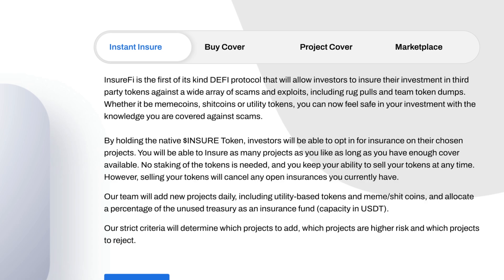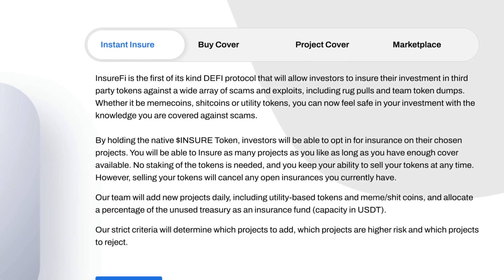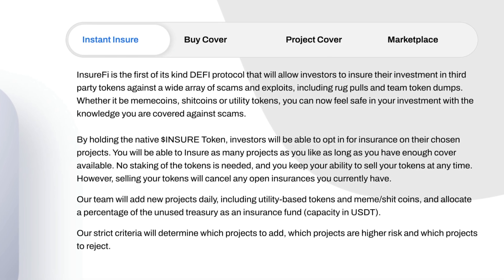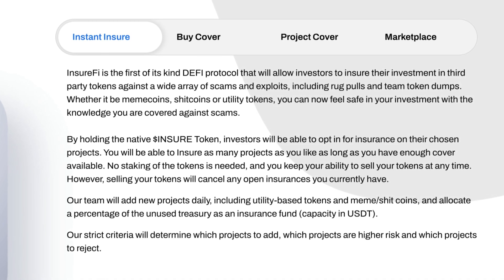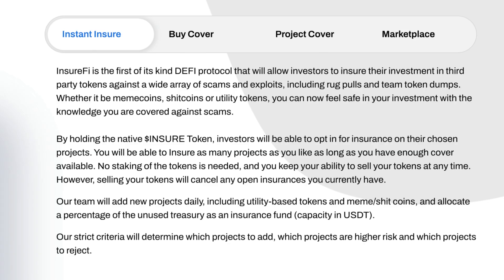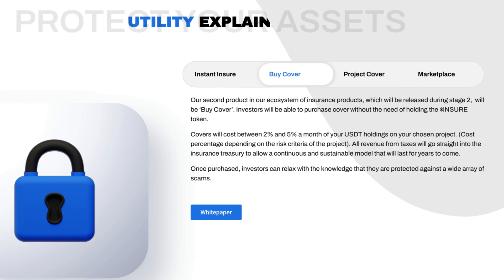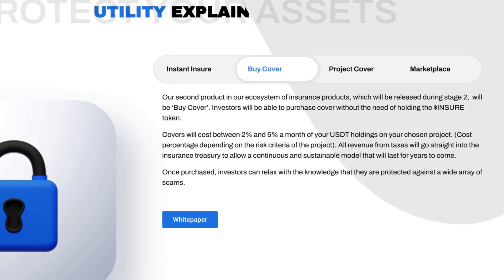Their team will add new projects daily, including utility-based tokens and meme coins, and allocate a percentage of the unused treasury as an insurance fund. Their strict criteria will determine which projects to add, which projects are higher risk, and which projects to reject. Their second product, which will be released during stage 2, will be Buy Cover.